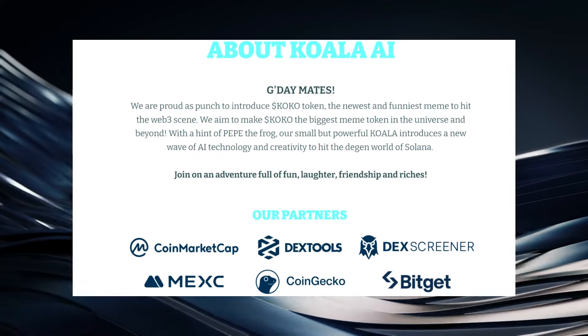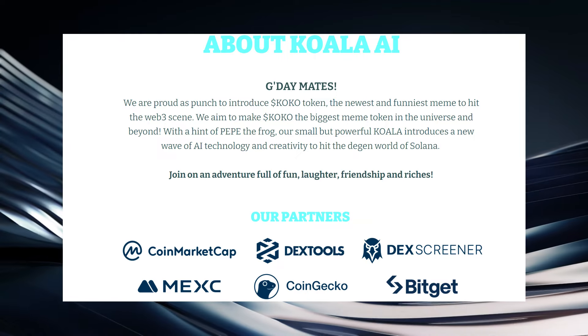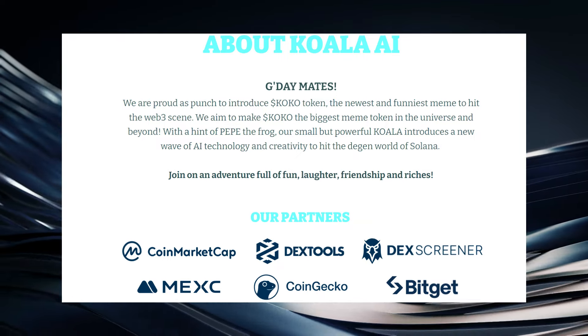You can see that Koala AI has some massive partnerships in the crypto space, including CoinMarketCap, DexTools, DexScreener, MEXC, CoinGecko, and BitGet.